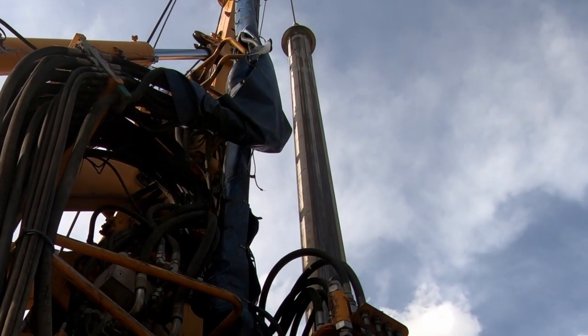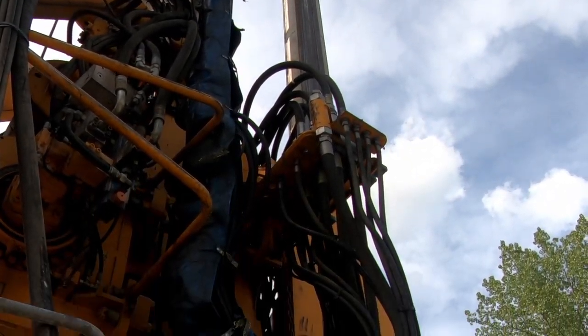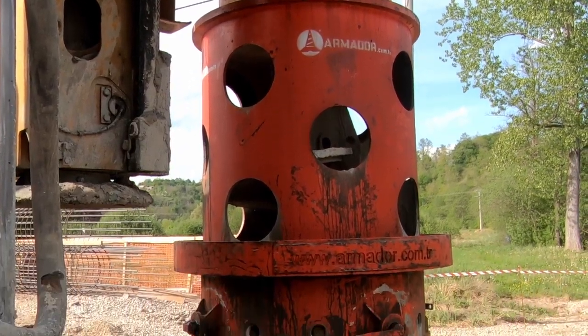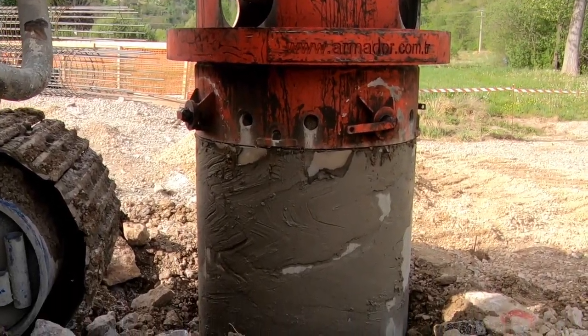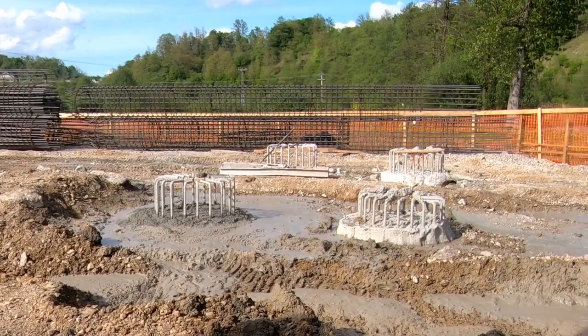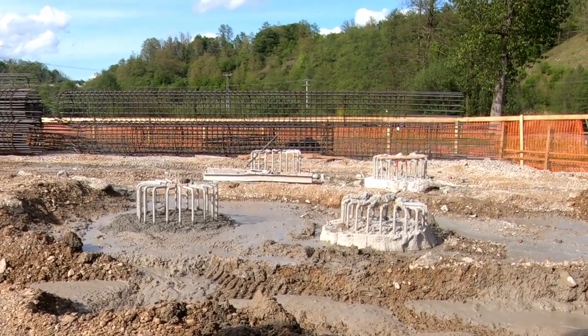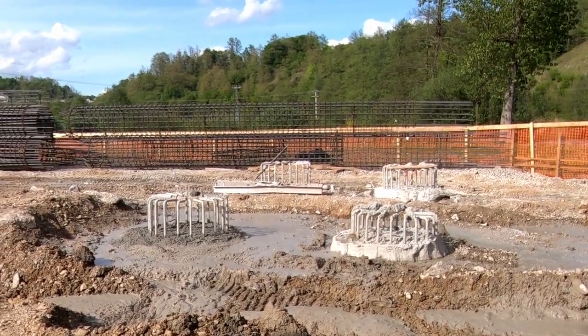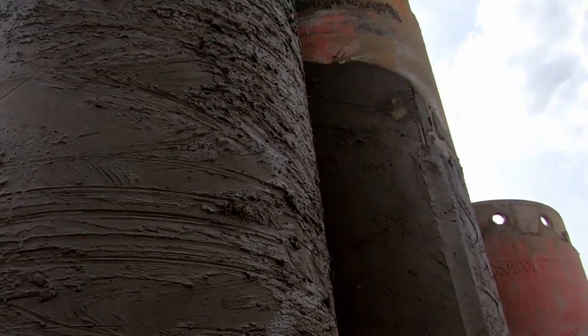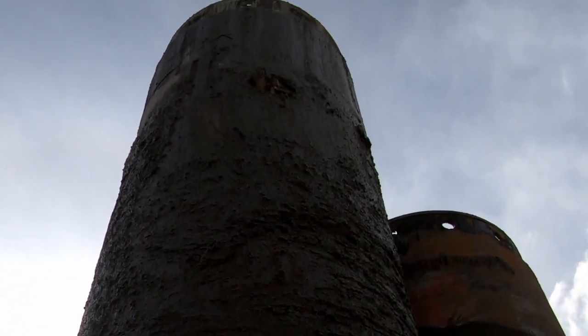Here we have the pile driver, and here you can see other structures where they must have sunk piles. These are the drills which they've been using to dig down into the river base.